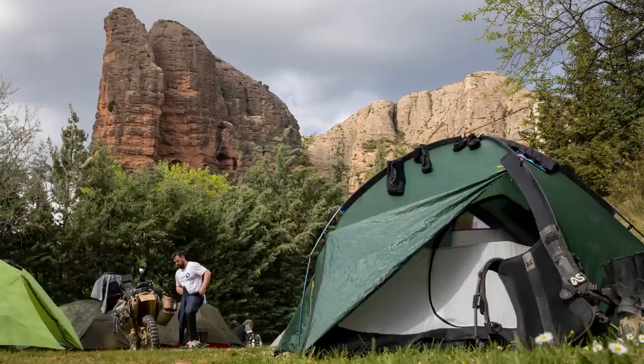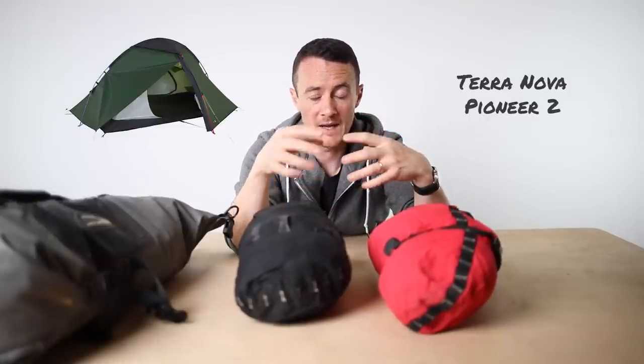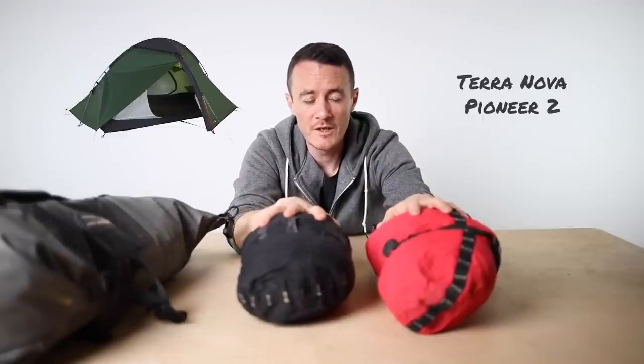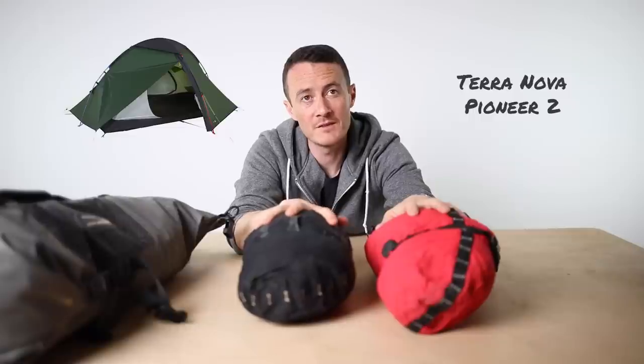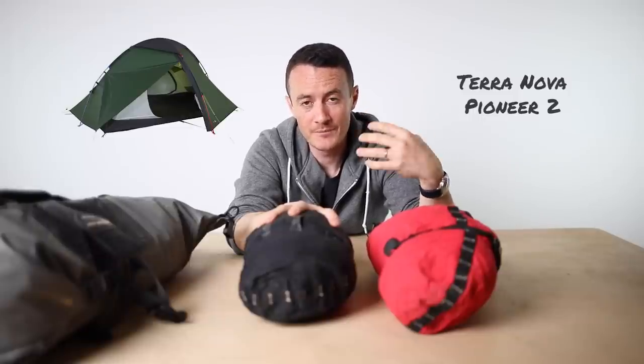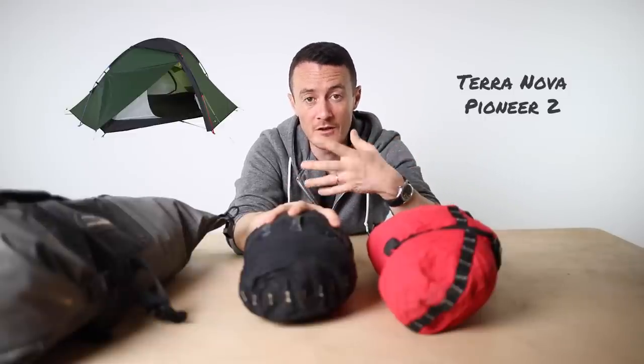This is my tent. It's a Terra Nova Pioneer II. When you buy your tent, it'll come to you in one bag with your poles and pegs and all the rest of it. The natural thing to do is to use that bag for transport, but I don't do that. This tent has an inner and outer - most tents do. Even if it's good weather, quite often in the morning your tent is wet, especially on the inside of the outer due to condensation. If there's dew on the grass, the chances are your tent's going to be wet.